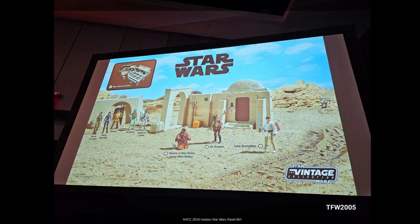The Tonnika Sisters and the barkeep also appear to have been announced or teased — pretty cool. If you're a world builder wanting big displays, the Vintage Collection is probably the way to go, and with the HasLab Mos Eisley Cantina as well that would make a pretty awesome display. I can imagine a lot of fans are very excited by all this.